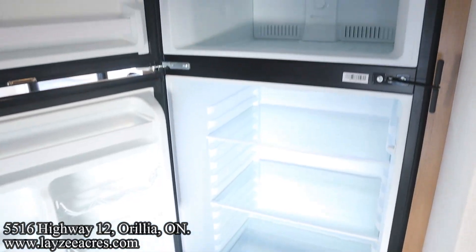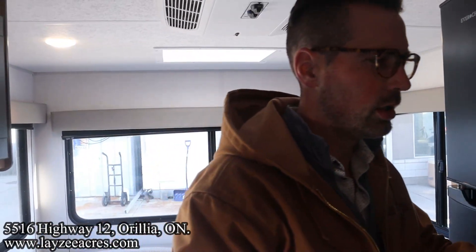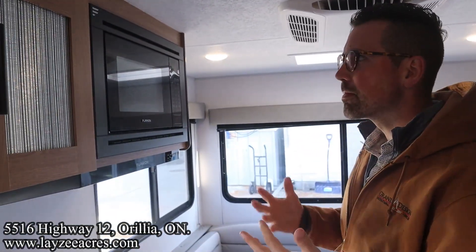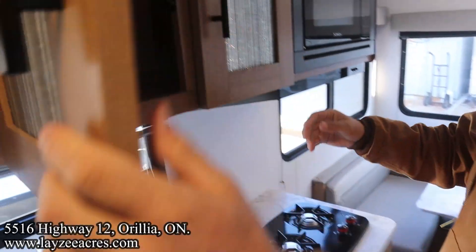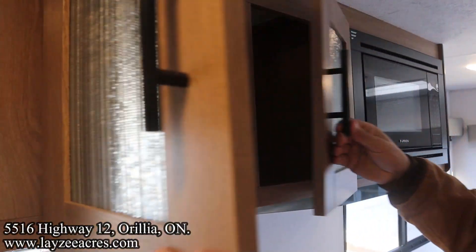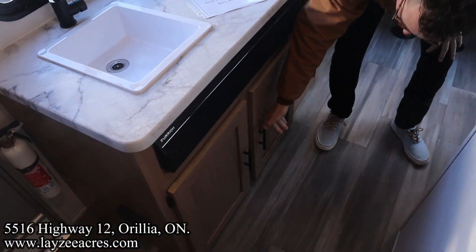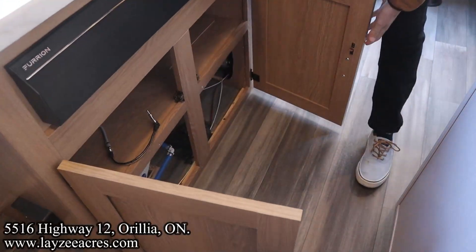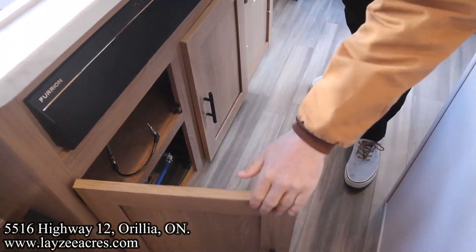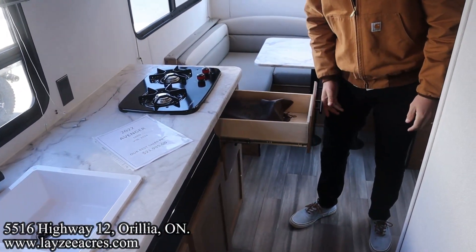We've got our 10 cubic foot 12-volt fridge in through here. Microwave right here, two burner stove top, a good amount of upper cupboards, kitchen window, smaller sink, and then here's our sound bar with cupboard space down below it. Access to the water heater and such, and right here we have our cutlery drawers — and original manuals, love to see that.